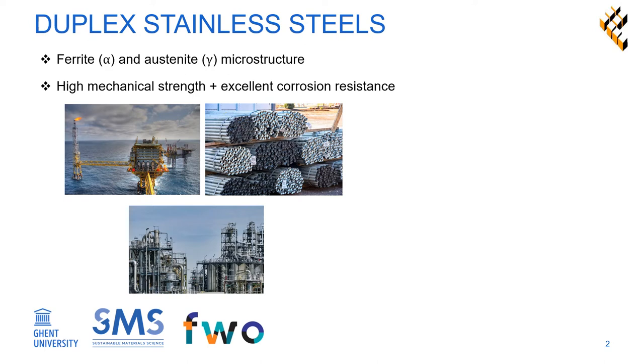However, they have an important drawback as they are vulnerable to hydrogen embrittlement. This means that when hydrogen is present in the microstructure, they suffer from a decrease in ductility and toughness, which can lead to premature unexpected failure.